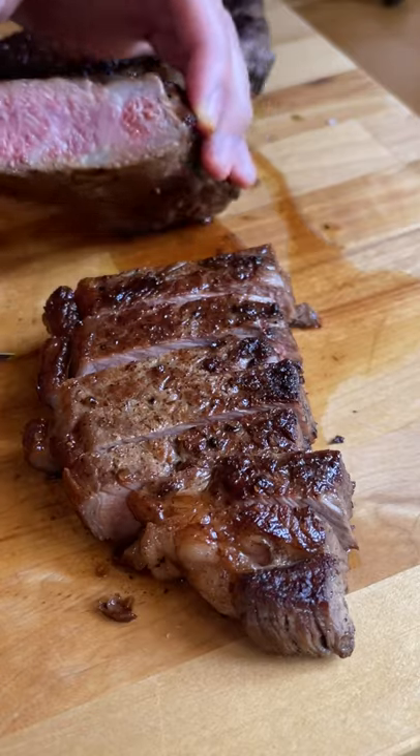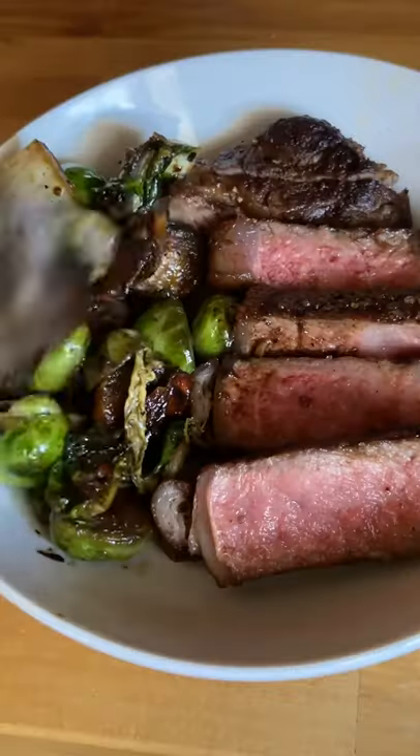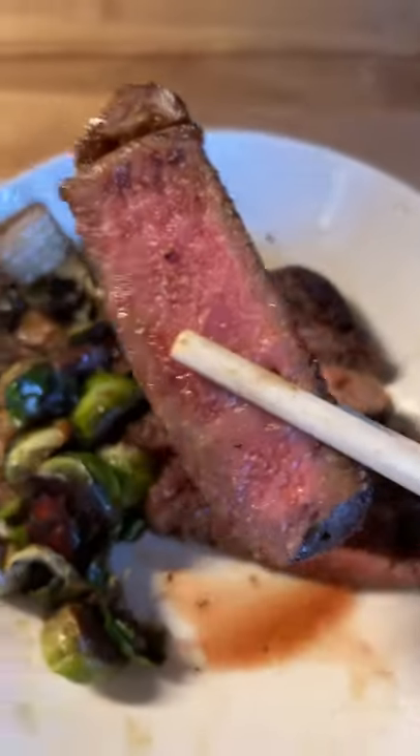When I first started donating platelets, I failed the iron test quite frequently, but I've gotten a lot better at preparing by eating iron-rich foods leading up to the donation. I will always eat a steak the day before.